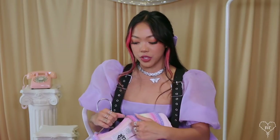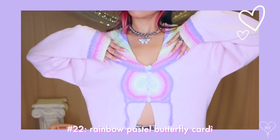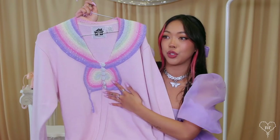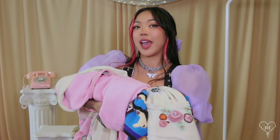I saved the best for last — this is my all-time favorite one. I got this off ThredUp and it is a rainbow pastel butterfly cardigan. It has little sparkle beads on it and the detail is just incredible. I just love anything that's rainbow pastel.